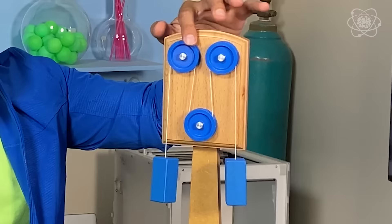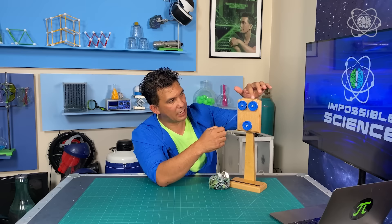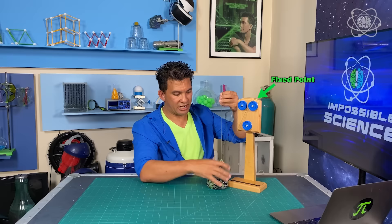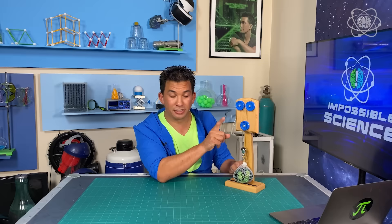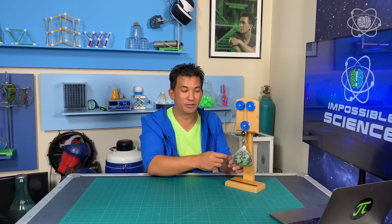A pulley is nothing more than a suspended wheel with a groove in it, and this groove keeps the cable from falling out. One pulley by itself means you're pulling down with the same amount of force you'd need to push the elevator up, which doesn't help much. But if you use more than one pulley together, you get a mechanical advantage. Imagine a cable attached to the roof of the building, going down to the mass of the elevator, through a pulley and back up. When the pulley is attached to the mass, this gives you a mechanical advantage. You can tell the advantage by counting how many ropes or cables come off the mass itself — in this case, two ropes means a two-to-one advantage. It's twice as easy to lift.